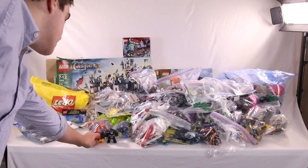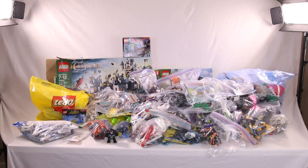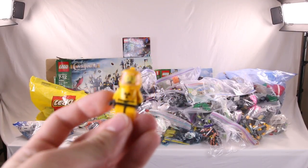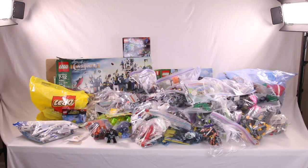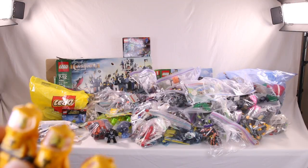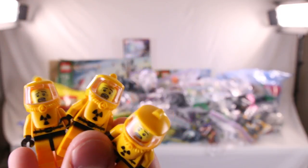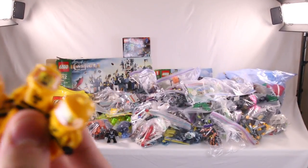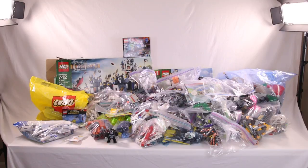Then I bought these three minifigs — the hazmat suit minifigs. It was a collectible minifigure series; not sure the exact series on these, but I did get three of them. I bought them from another displayer at a vendor table. They only wanted $8 for each, which I think was a steal. So I got three of these for $8 each — $24 for those. I'll definitely be using those in some future MOCs.